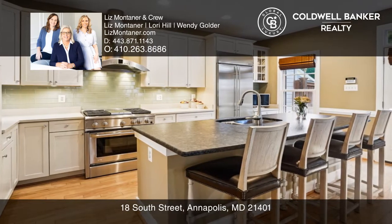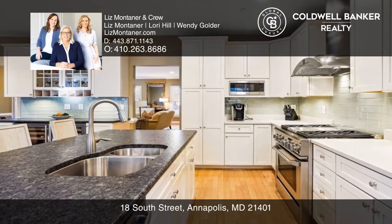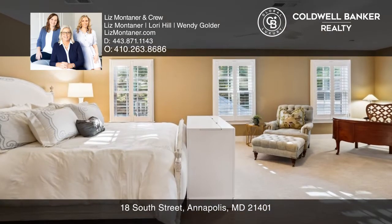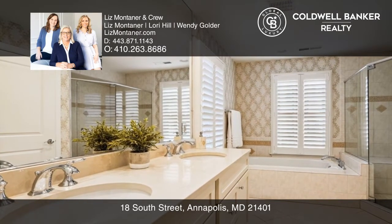A combination of elegance and low-maintenance, this home offers high-end finishes like hardwood floors, plantation shutters, and custom built-ins. Enjoy a gourmet kitchen, stunning primary suite, garage parking for two cars, and the view of the statehouse dome from the private roof deck.